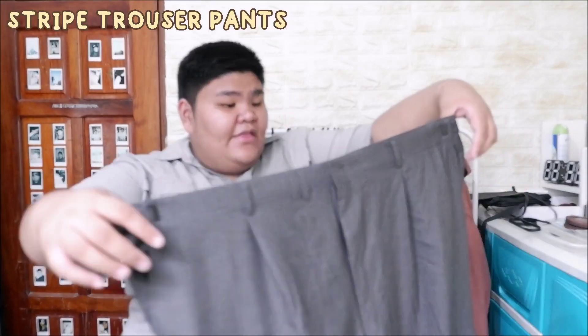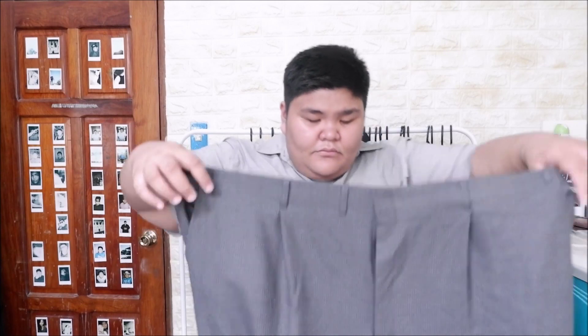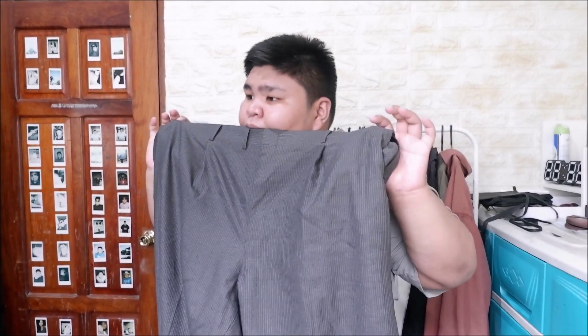Next is a dark gray trouser slacks with a subtle lining design. I bought it for 200 pesos. It has an adjustable waist - you can tighten or loosen it - so you don't even need a belt. Because of that feature, I rate this 10 out of 10. It also has pockets and works great for casual wear or going out.